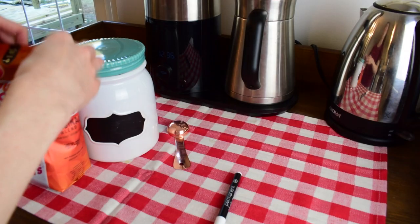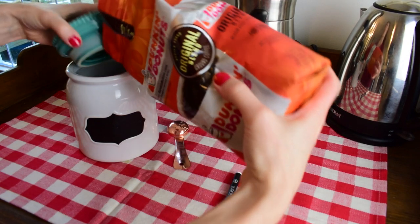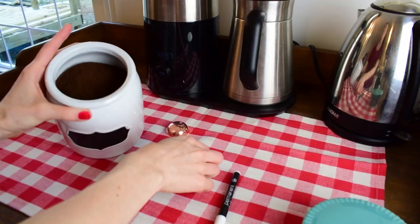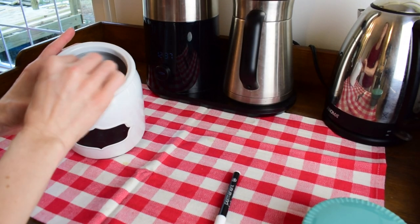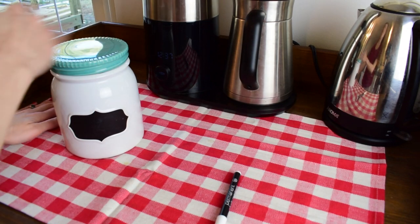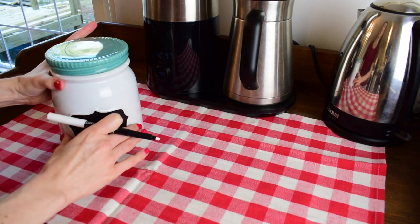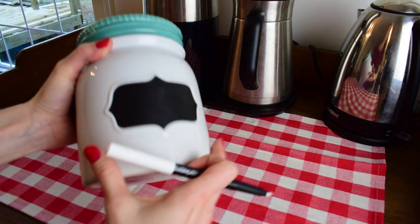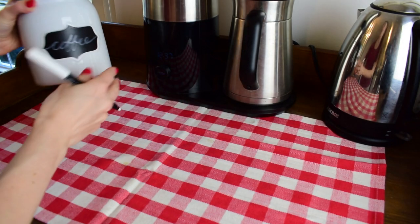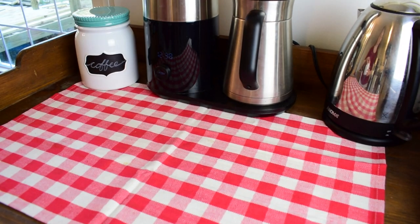I love the softness that the fabric adds to this space. This canister I also got from Target — it was on my wedding registry — and I love the chalk label that is kind of built into the design. But I found that using real chalk on these canisters can wipe off really easily, so I started using chalk markers on these labels. This one is permanent and I can just remove it with alcohol when I need to. I like the color, and with the blue and the red it kind of has a vintage vibe.